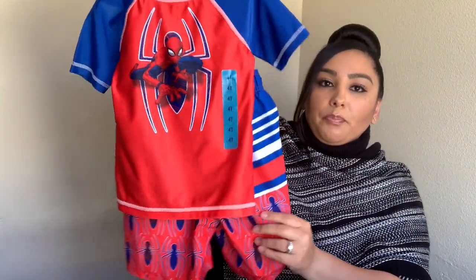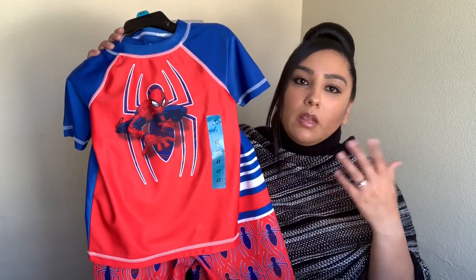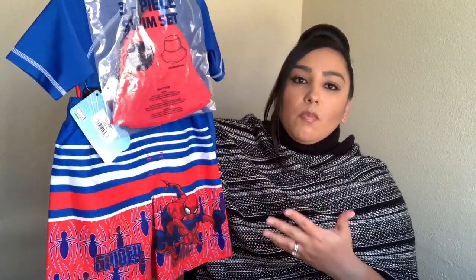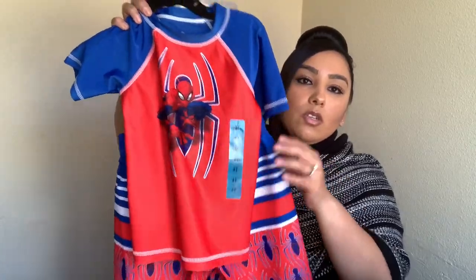I also purchased this little Spider-Man swimming suit from Costco — it has the trunks and a matching hat. I stopped by while getting essentials and picked it up. I think it's so cute, just getting him ready for the pool. Hopefully pools will open up soon so we can take him for a fun swim day. They also had Elsa, Batman, and other character swimsuits at Costco, so if you have a little girl or boy, check it out.